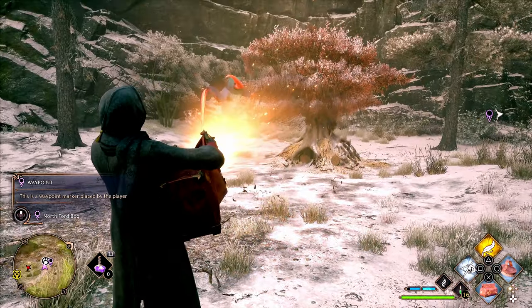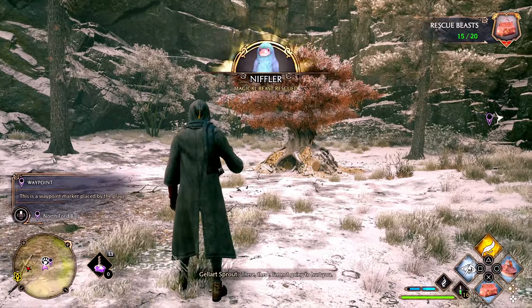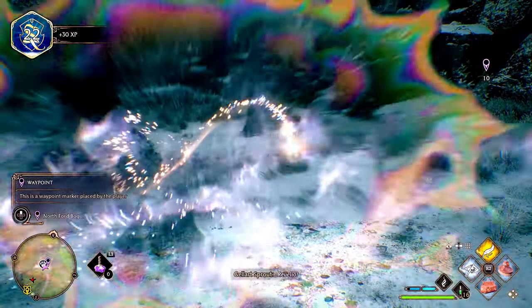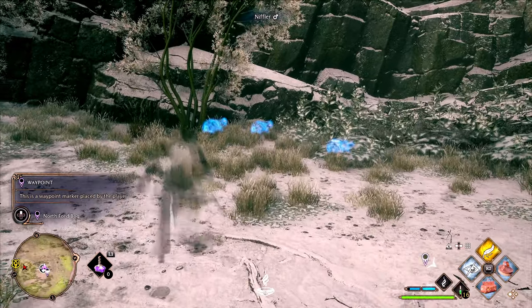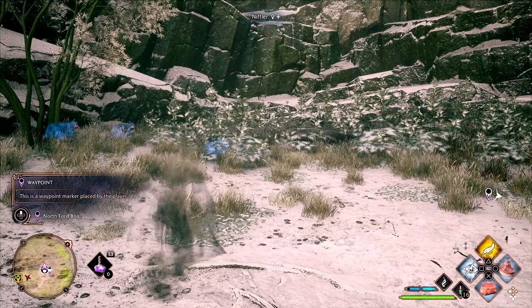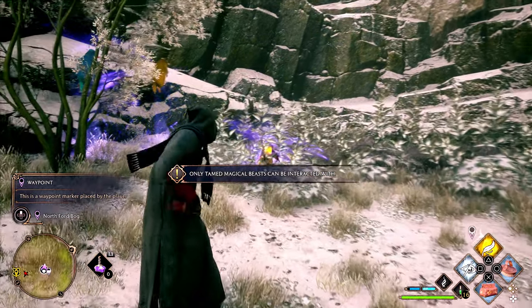The Niffler fur is something you need for crafting. Once you put these beasts in your Room of Requirement you can get materials from them. Pretty much like all beasts, they're not that hard to catch, especially if you use spells — make yourself go invisible, freeze them for a second, or make them levitate, then it's easy to pick them up with the knapsack.